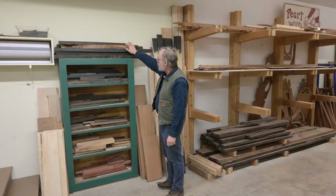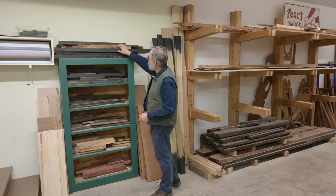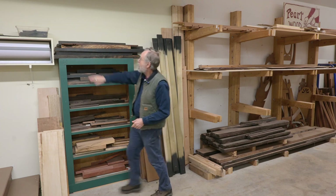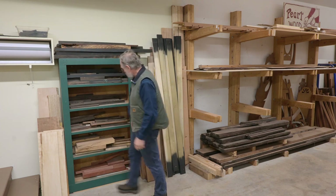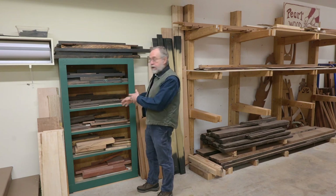Moving over here, you can see my lumber storage. This is my gaboon ebony stash. And here on down there are other mostly exotic species in scrap form. Over here it's looking kind of bleak these days — I'm not in production anymore, I'm mostly retired. If you'd gone back a few years, this would have been loaded up with hardwoods.